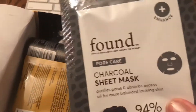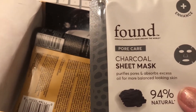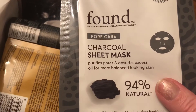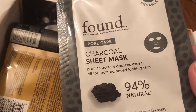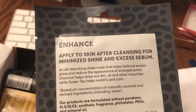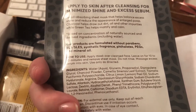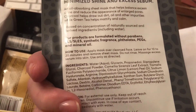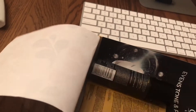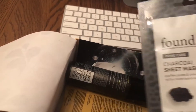Then I've got Found Brand Pore Care Charcoal Sheet Mask — purifies pores and absorbs excess oil for more balanced-looking skin. 94% natural. Apply to skin after cleansing for minimized shine and excess sebum. So we might give that a try sometime soon. It says one single-use mask, but it feels pretty heavy — like a substantial size of a mask.